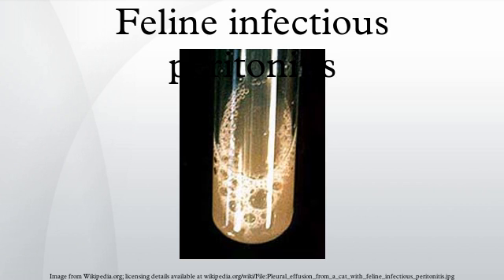Non-effusive dry FIP will also present with lack of appetite, fever, jaundice, diarrhea, and weight loss, but there will not be an accumulation of fluid. Typically a cat with dry FIP will show ocular or neurological signs. For example, the cat may develop difficulty in standing up or walking, becoming functionally paralyzed over time. Loss of vision is another possible outcome of the disease.